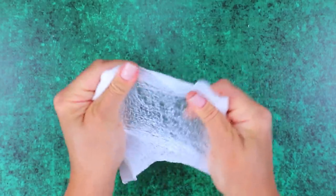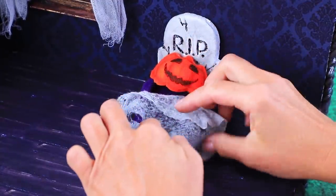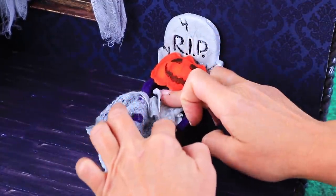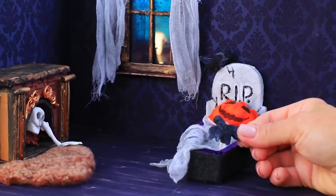Crumple up a dried wet wipe — this is a spiderweb blanket. And instead of an alarm clock, we have some crows.